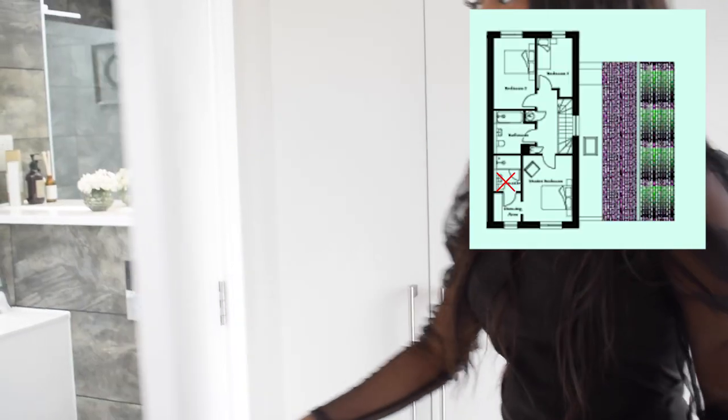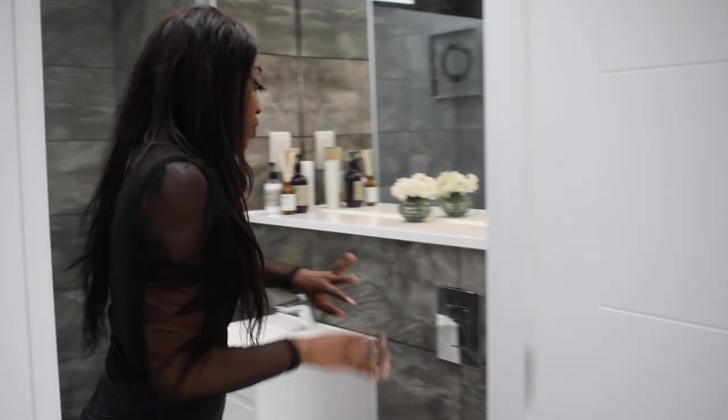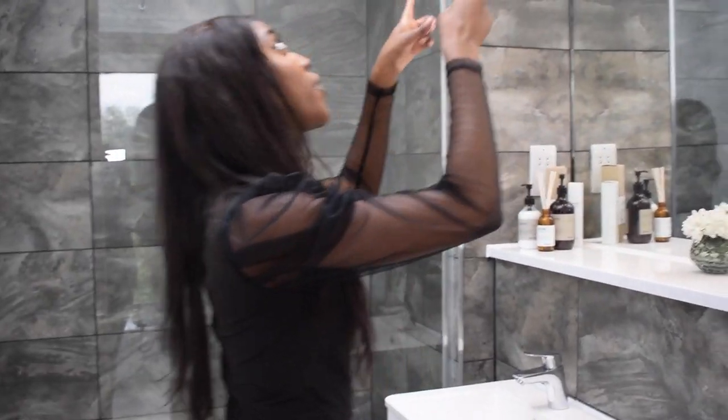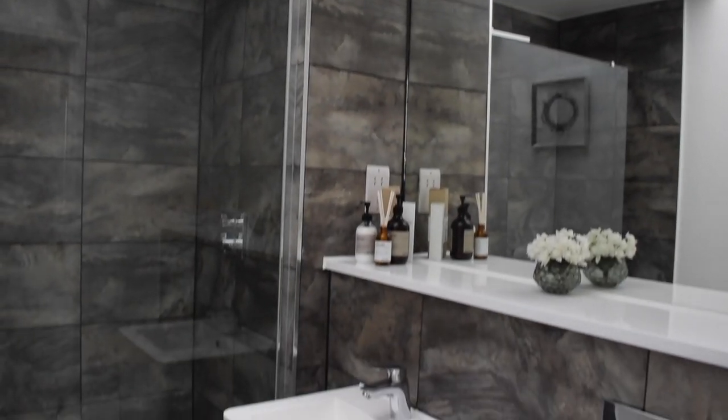We've also got an ensuite over here — this is what I love. It's beautiful! We've got these beautiful tiles, floating vanity, floating toilet, inbuilt mirror, spotlights, and a beautiful high ceiling. We've got this walk-in shower over here, which is amazing. I really like the tiling here a lot — the marble tiles are really, really nice.